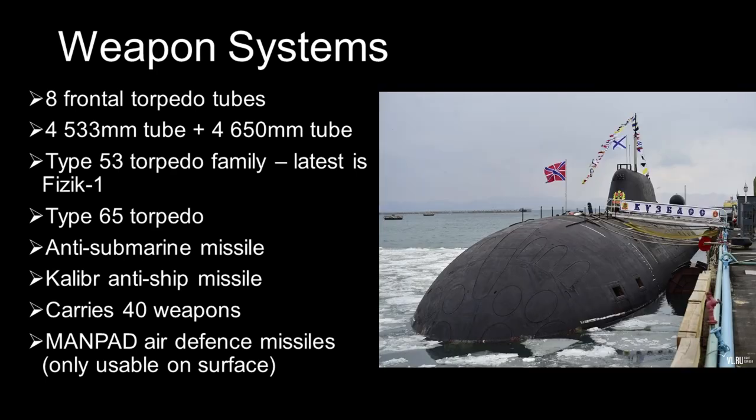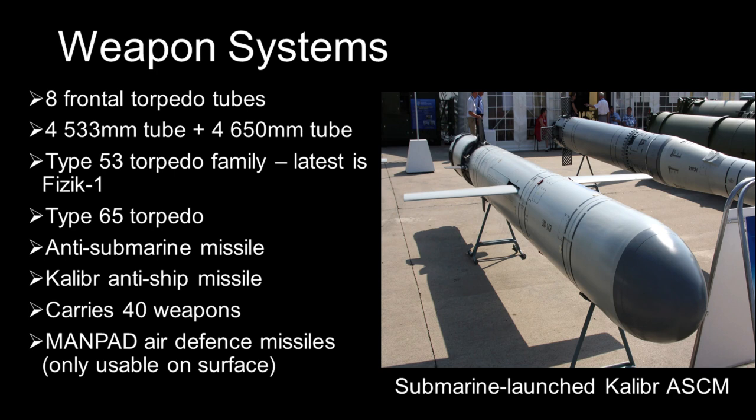The Akula can also fire a variety of missiles from its torpedo tubes. These include the RPK-6 and RPK-7 anti-submarine missiles, also known to NATO as the SS-N-16. These missiles can engage submarines at a longer range than torpedoes. The Akula also carries the Kalibr cruise missile for anti-shipping purposes.